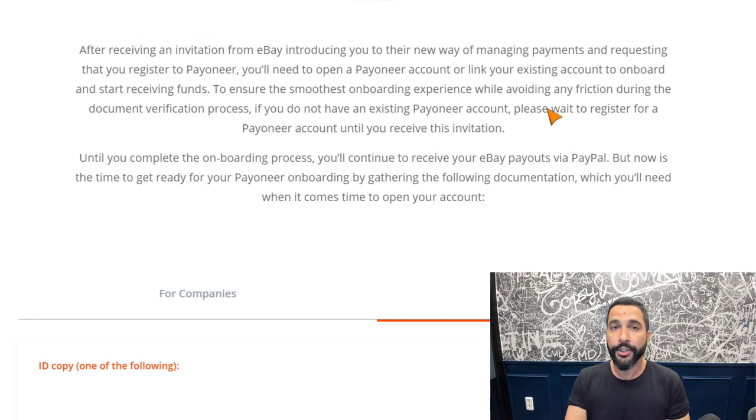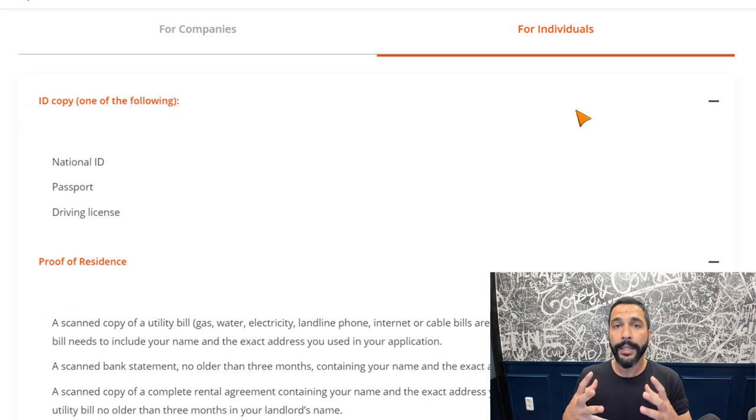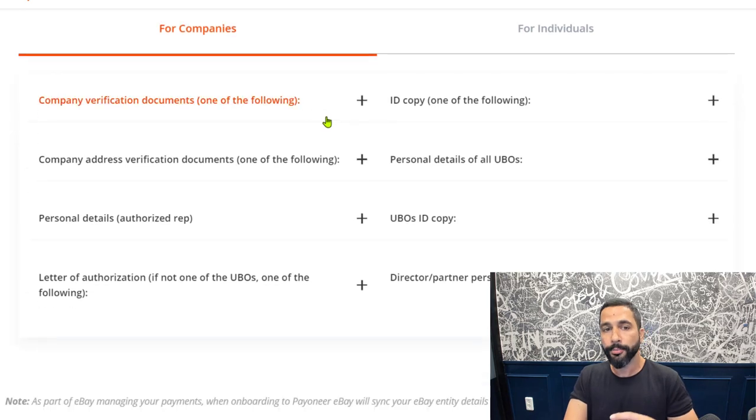Regarding the identification process for Payoneer: if you're an existing user who's already passed the verification center, you may not have to pass it again, but Payoneer may ask for verification once more. For individuals, it's actually really easy — you can verify yourself by showing a national ID, passport, or driver's license, plus a proof of residence such as a bank statement or credit card statement showing your name and address. For companies, the verification process is a little bit longer and requires more verified documents.